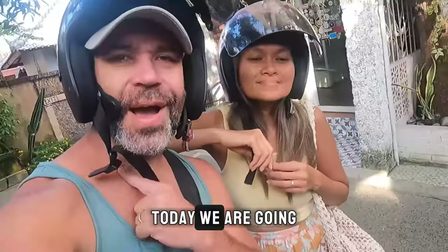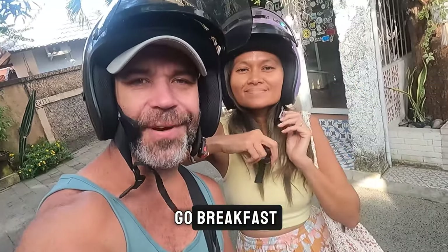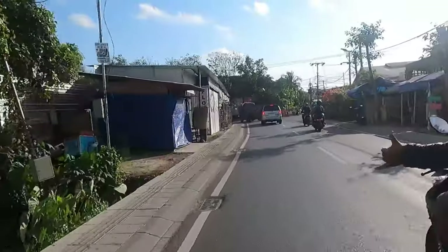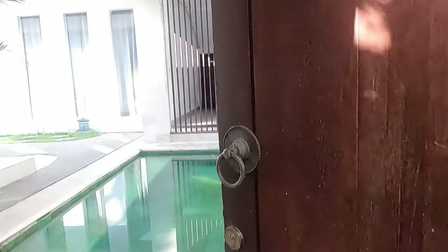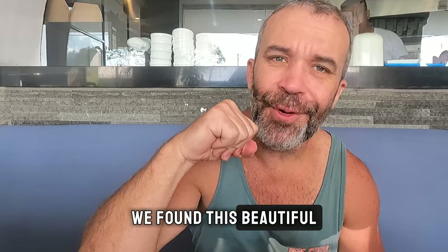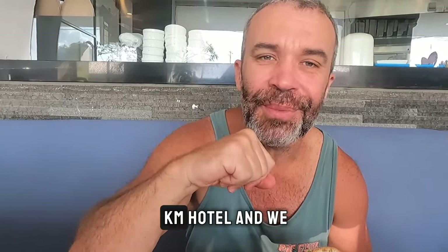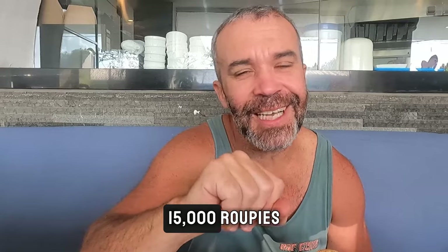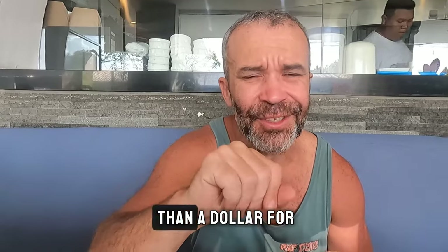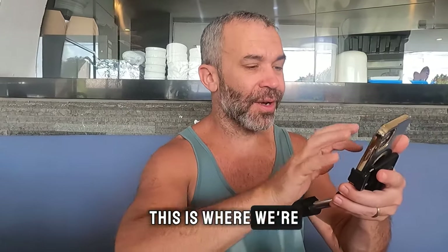Today we are going on beach hunting around the island, but before that let's go for breakfast. We found this beautiful little cafe called Kata Papa and it's only two kilometers from the hotel. We ordered one croissant for 15,000 rupiah, which is less than a dollar.